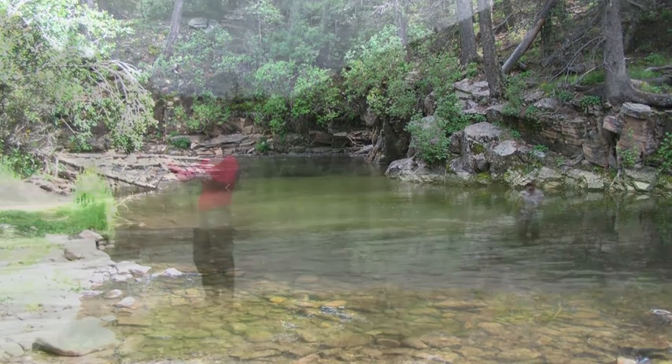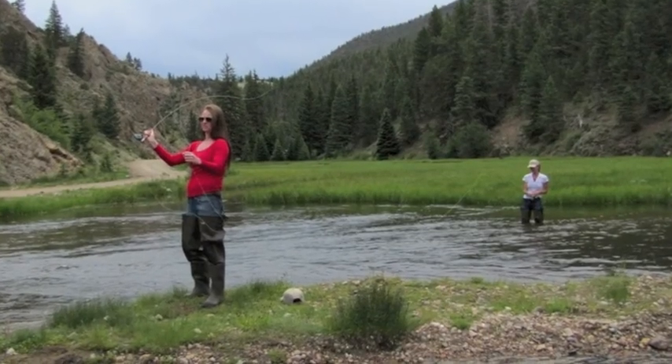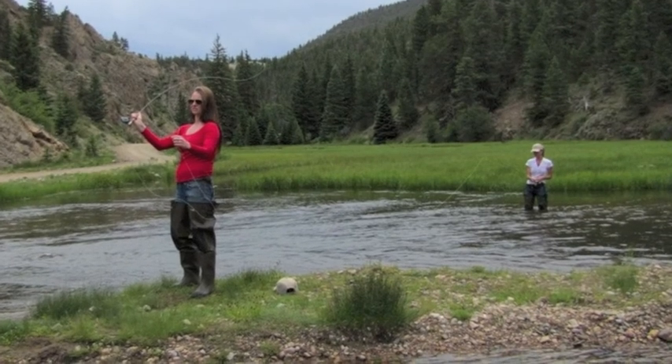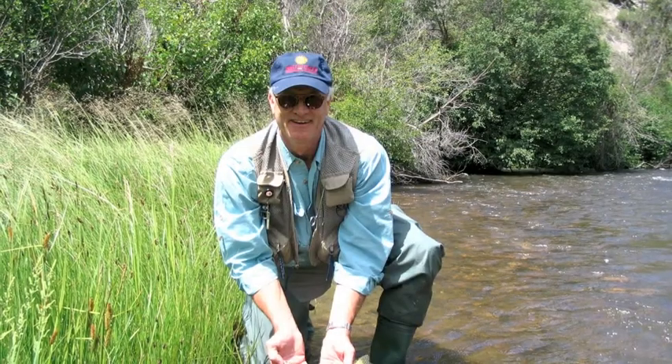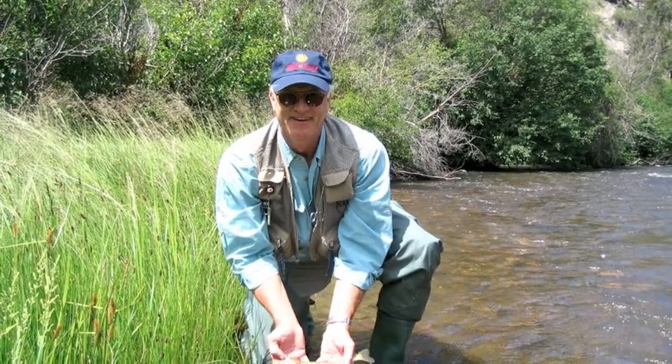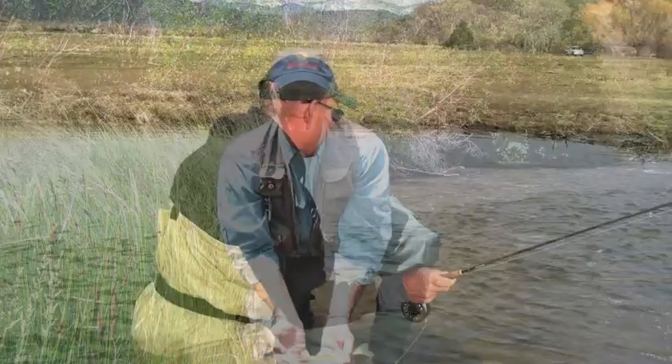The runoff in most of the streams coming out of the Sangre de Cristos this year has not been very heavy. In fact, for the most part it's already peaked out and most of the streams are starting to recede. So you can just pick your favorite stream and drive up it until you get into what you consider good, fishable, clear water — that's different on different streams.